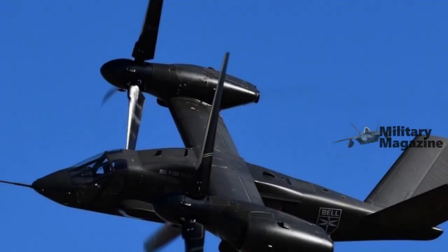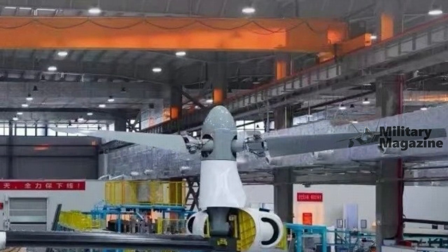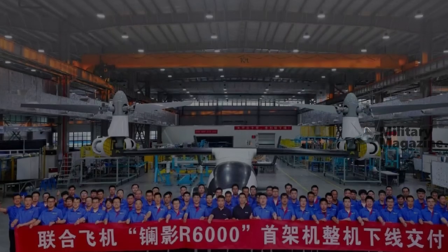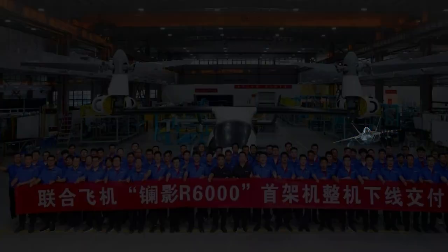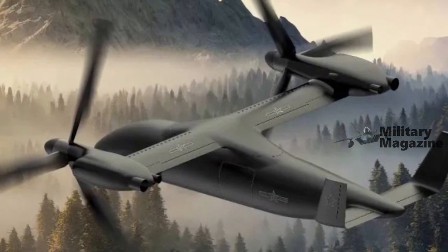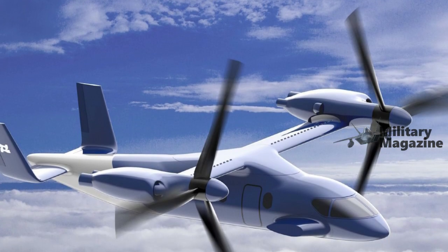With its large capacity design, the R6000 could redefine standards for long-range UAVs capable of transporting passengers or cargo at unprecedented speeds and altitudes for an uncrewed aircraft of this size. Through this innovation, China not only affirms its technological capabilities in civil aviation, but also pushes the boundaries of civilian and military applications.